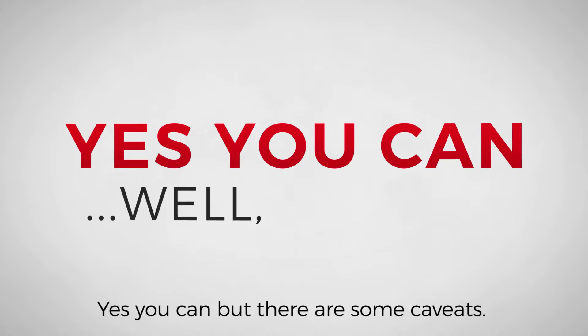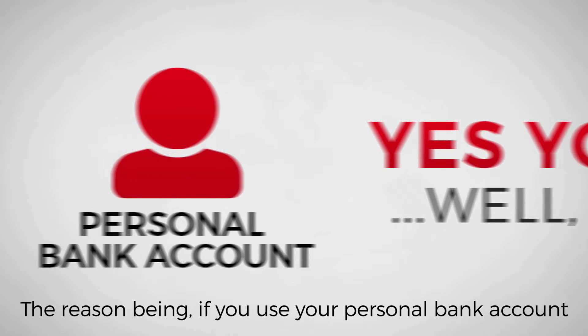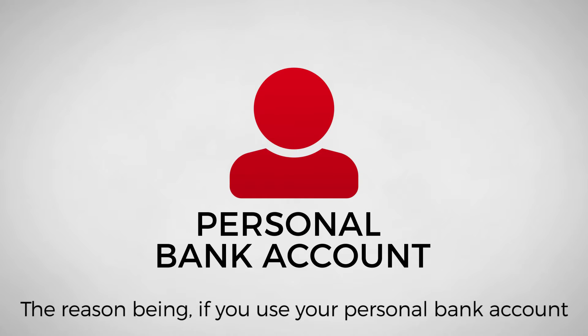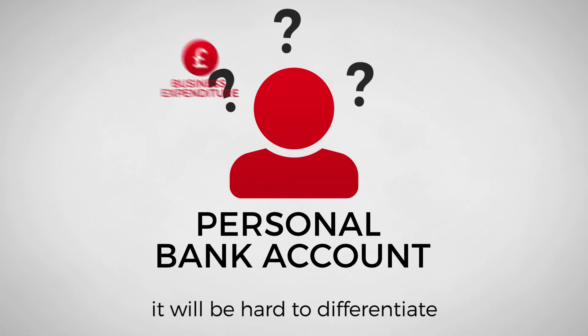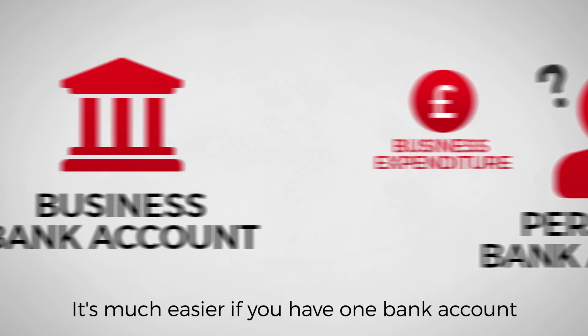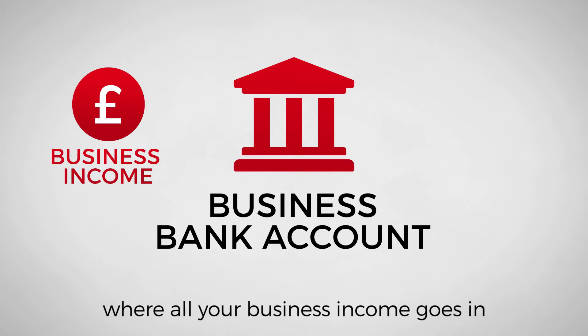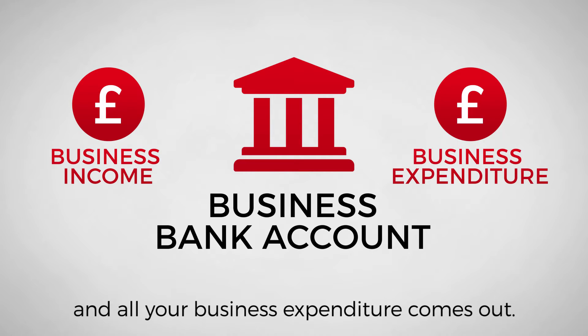Yes, you can, but there are some caveats. The reason being, if you use your personal bank account, it will be hard to differentiate business expenditure from personal expenditure. It's much easier if you have one bank account where all your business income goes in and all your business expenditure comes out.